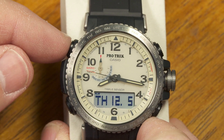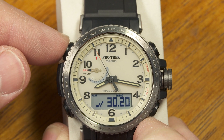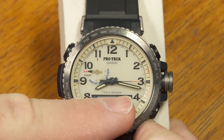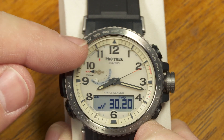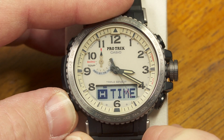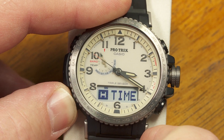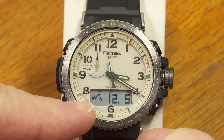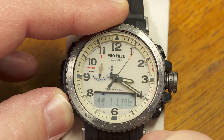In barometer mode you can also use the second hand to show a barometric pressure differential — push that button and it switches from a normal second hand to a differential indicator showing whether pressure has been going up or down. Also, when switching into regular timekeeping mode, you'll briefly see a letter flash — H for high battery, M for medium, or L for low. If it shows L, you should charge it up since some functions go away at low power.